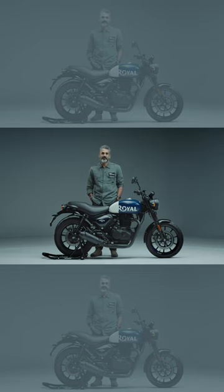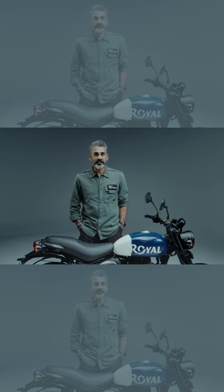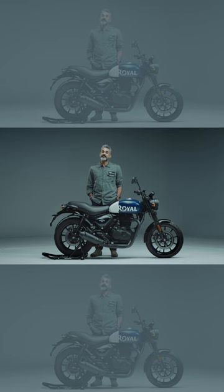This is the Royal Enfield Hunter. It's got LED — no, not the headlight. It's got connect — no, that's optional. It's got 17-inch wheels, the engine from the Classic 350, and it's meant to attract a customer who would normally not consider Royal Enfields at all.